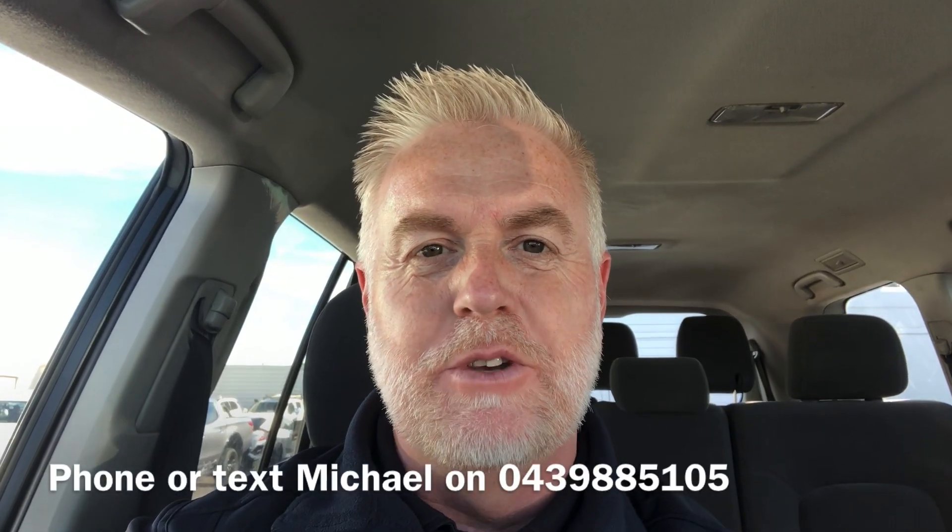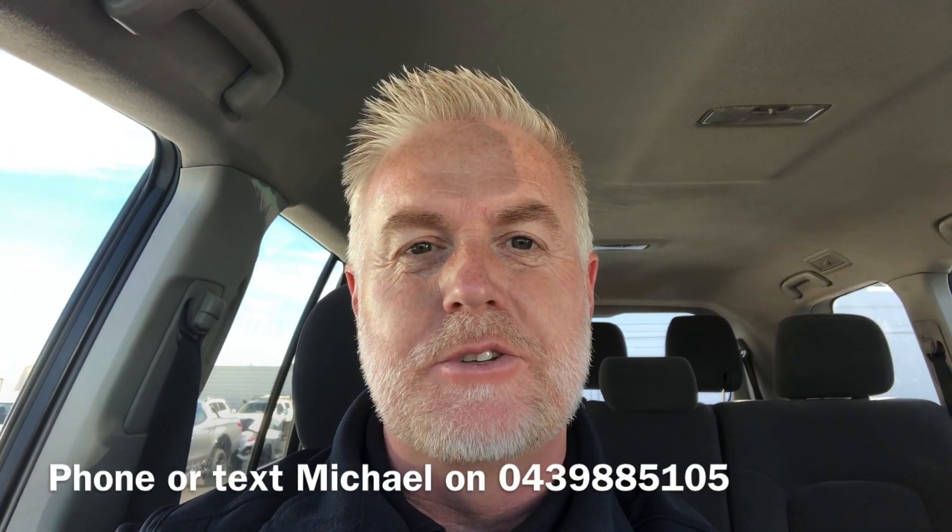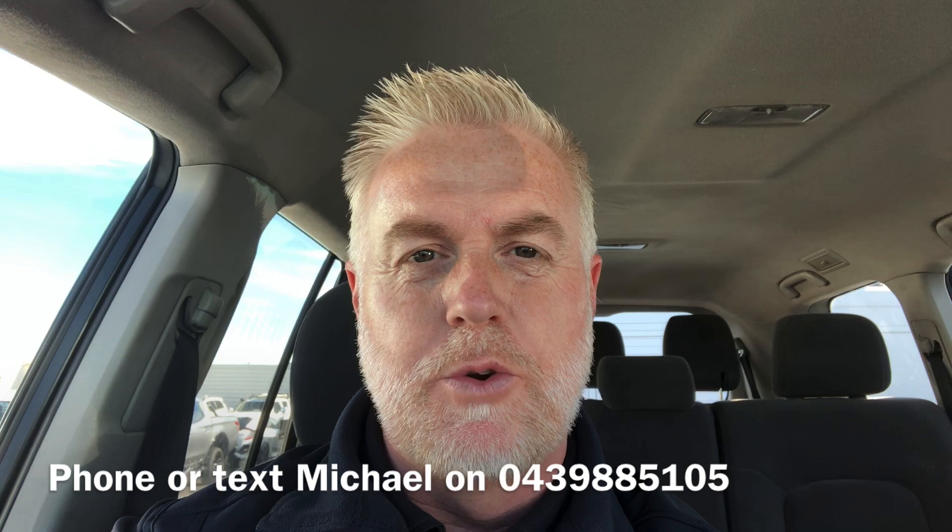Hi, it's Michael from Carlin & Gazard. Thanks for your inquiry on the GXL 200 Series Land Cruiser. I'll do this walk-around video so you can get a good idea of the vehicle condition.